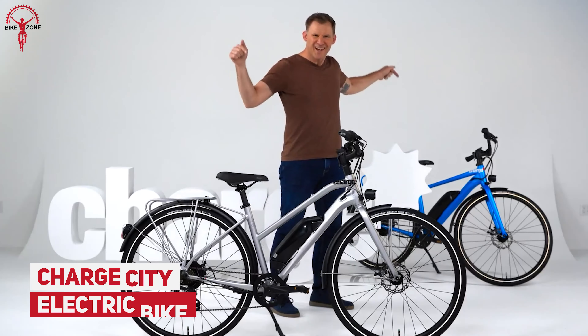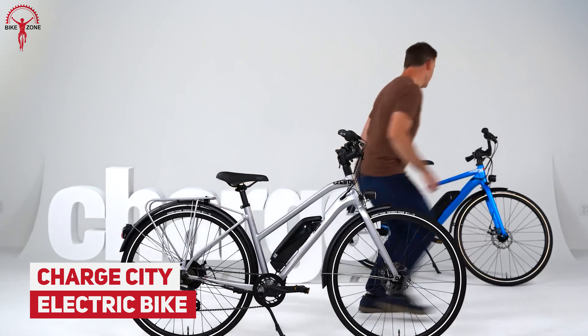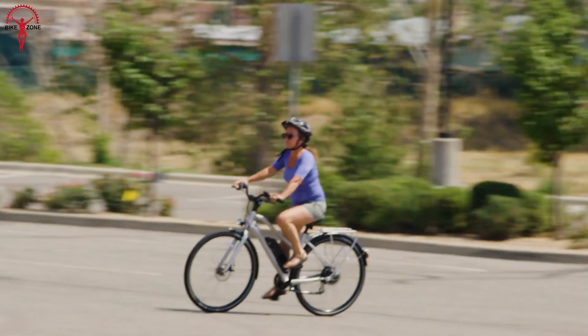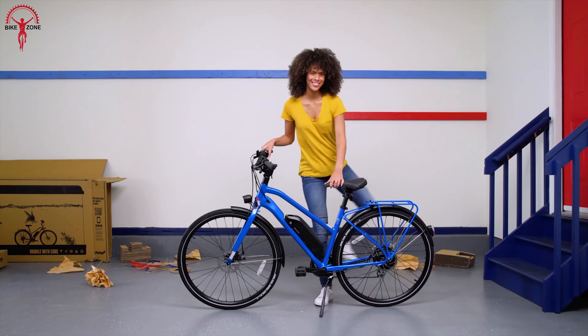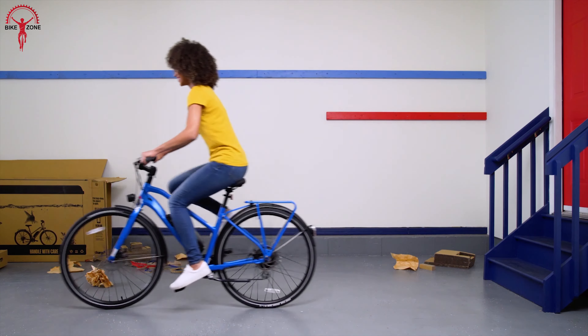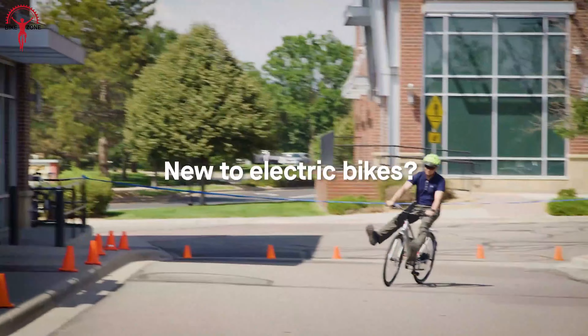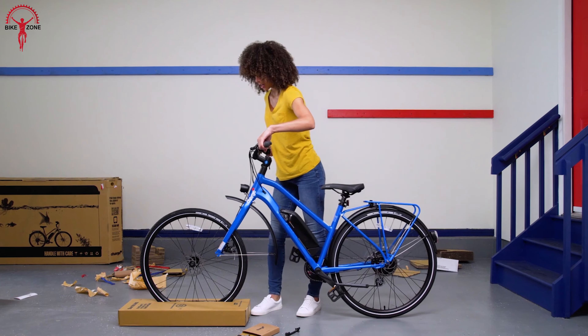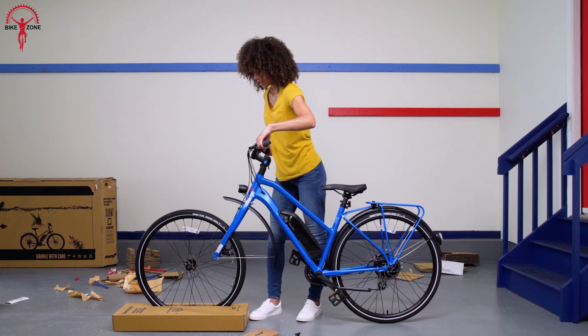Bring your home, office, and market closer with the ChargeCity Electric Bike. This electric city bike offers an active, relaxed, and joyful riding experience as you go. It has 50 miles of range and 20 miles per hour of maximum speed, which is enough for city riding. Moreover, its puncture-resistant tires ensure reliable traction over any surface and weather.